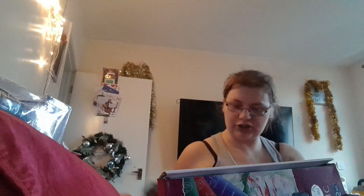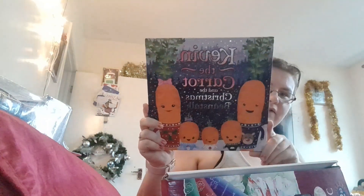William got this fire truck from Sam and Jay. William also got this Kevin the Carrot book - I'll show them in a minute.